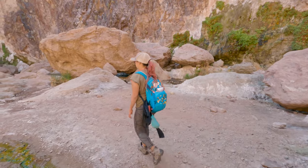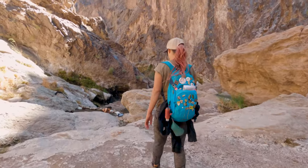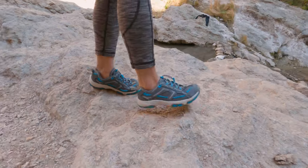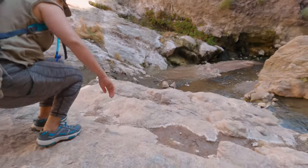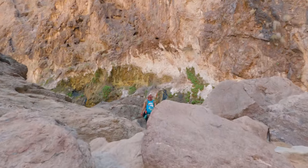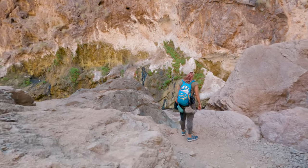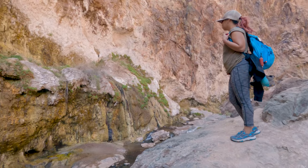When we got to the first set of springs, the people were super nice and told us the main springs and the Colorado River were not too far around the corner. We decided this was probably the point where we should switch into our water shoes, because it looked like there wasn't a whole lot of dry trail ahead.